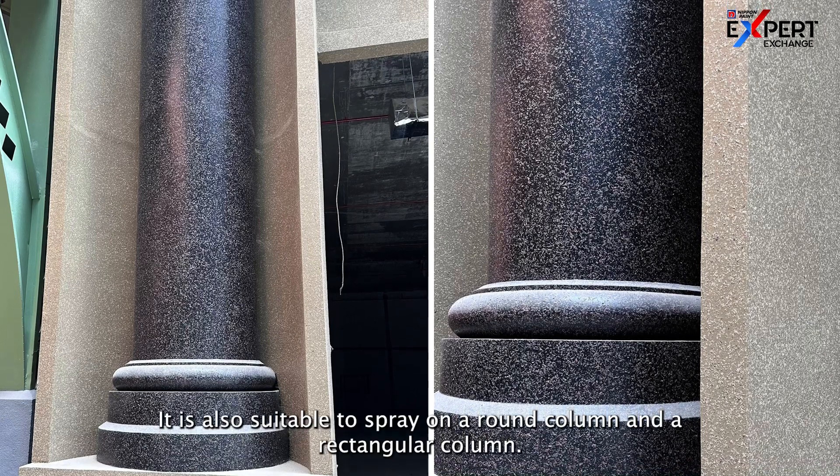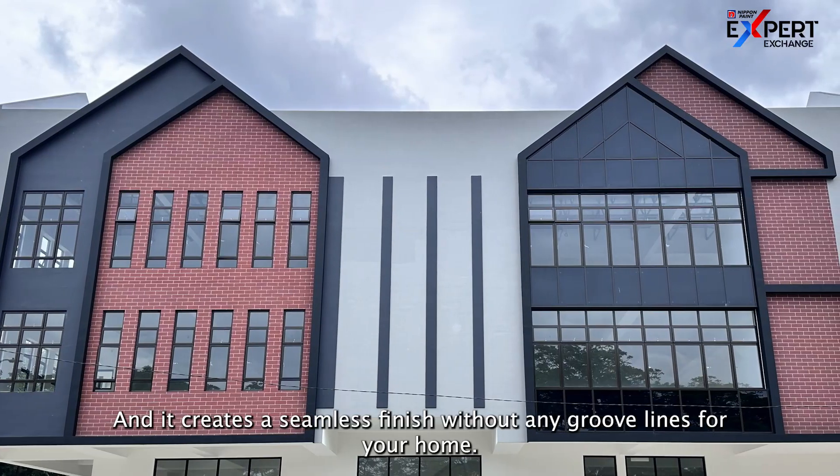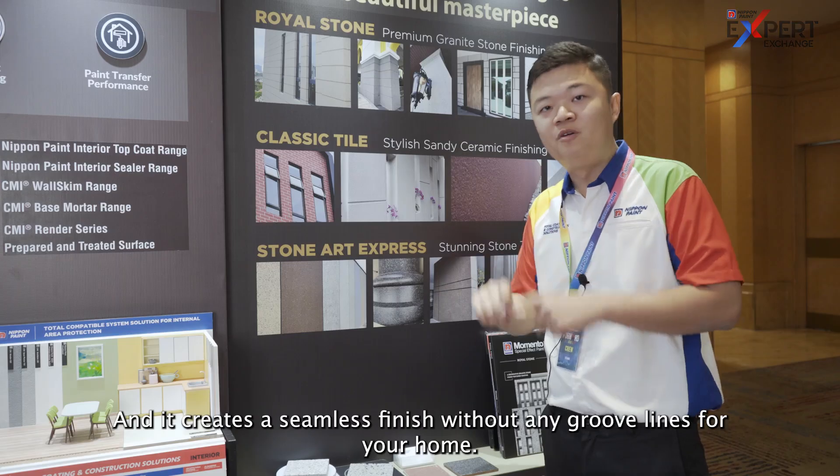It's also suitable to spray on a round column and a rectangle column, and it creates a seamless finish without any groove lines for your home.